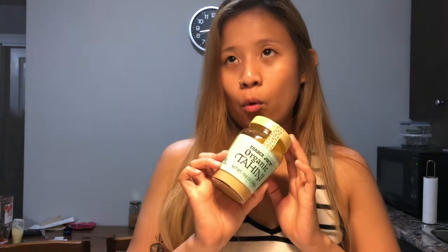Next up is the Trader Joe's organic tahini. The price was pretty reasonable — I got it for only $3.49. Buying it here in Canada would cost a lot more. I use this for peanut sauces, dressings, and especially for my tofu with bell pepper dish where I make a peanut sauce out of it.